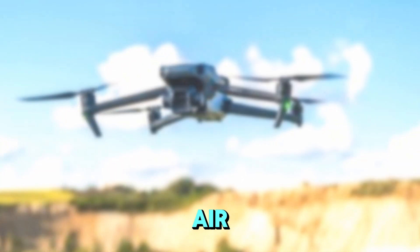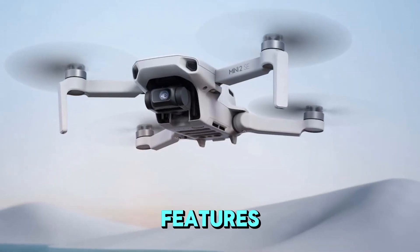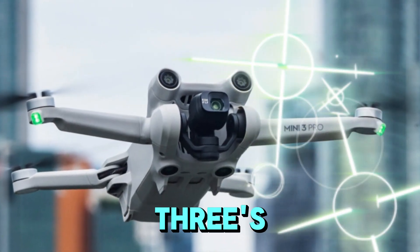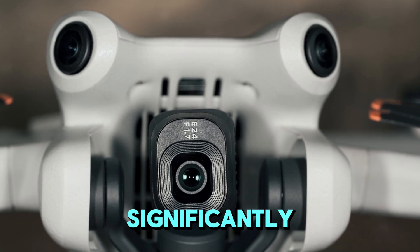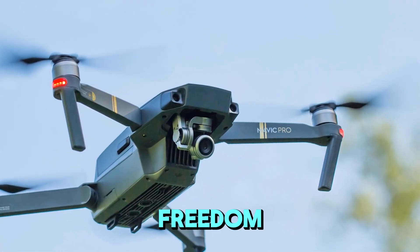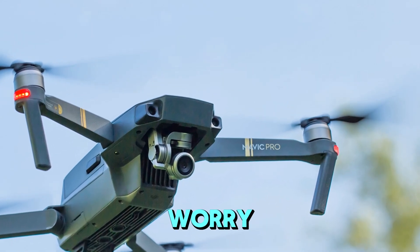It's surprising that the Air 3, priced significantly lower than the Mavic 3 Pro, offers better features and value, including an extended flight time of around 46 minutes compared to the Mavic 3's 43 minutes. To maintain its Pro status, the Mavic 4 Pro must significantly exceed this benchmark, delivering a flight time well beyond the 50-minute mark. This would provide filmmakers with the freedom to capture longer, more complex shots without the constant worry of battery.